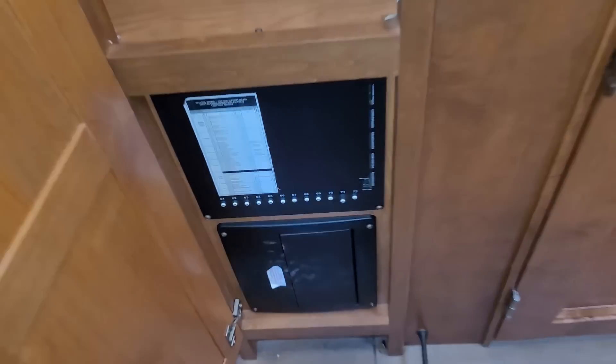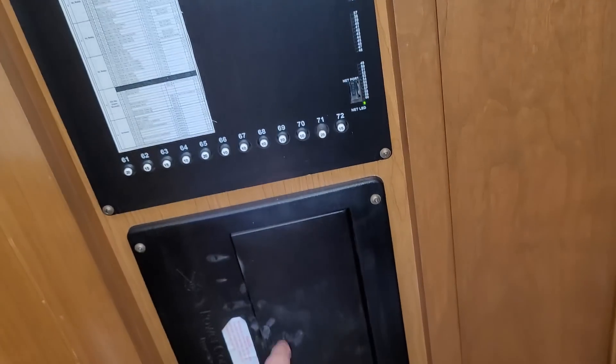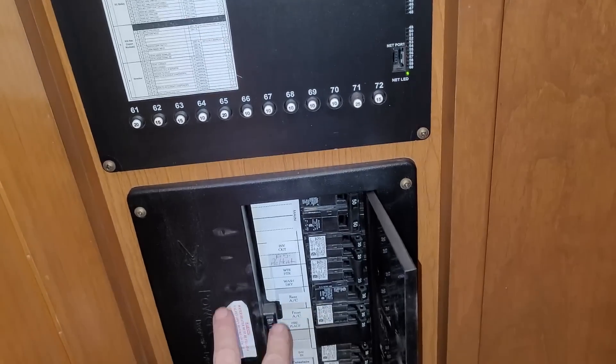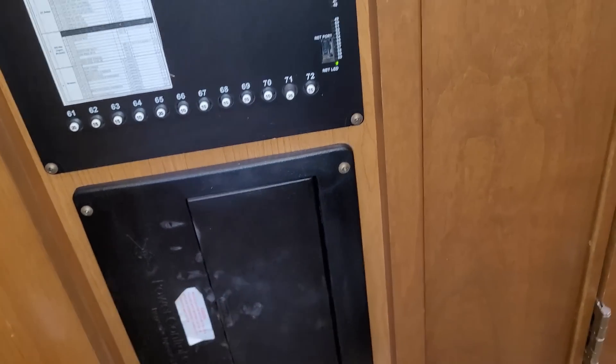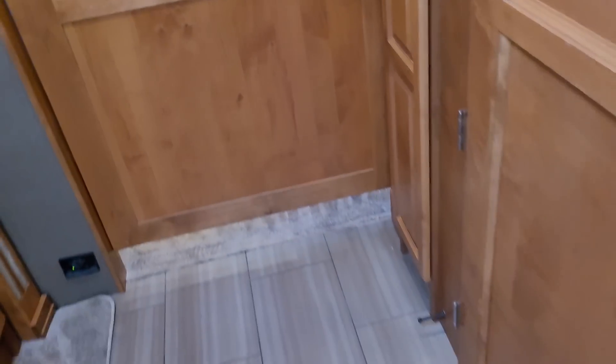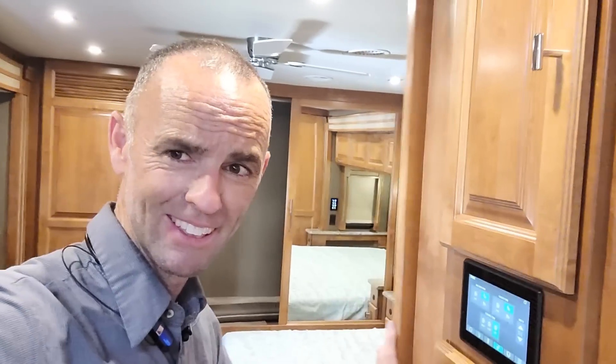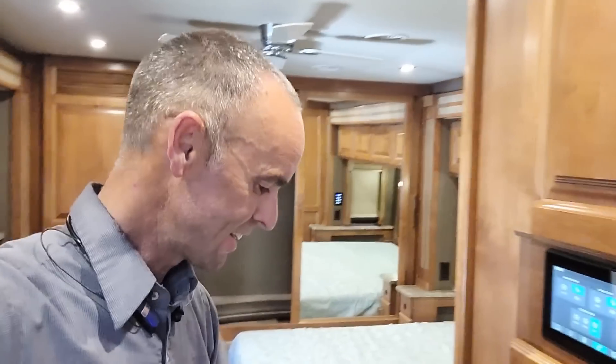This is going to be the electrical center — that's part of the Spider Smart system — with 110 breakers down below. There's a little bit of hidden space right above and more storage right in there. The pocket door is a single large pocket door. I really like having one door instead of double doors, because those double doors always bind up. One big door is easy, and it does lock into place.